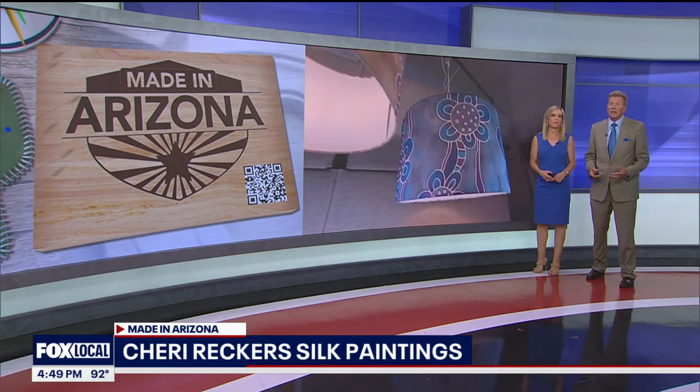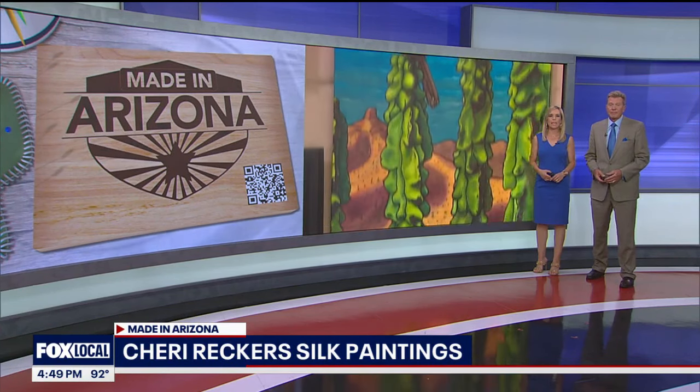Arizona is full of inspiration for artists. Whether you're a painter or a photographer, the state offers so many beautiful spots for anyone's next project. In today's Made in Arizona, we're going to meet a woman creating silk paintings often inspired by the natural elements of the Grand Canyon State. Here's Fox 10 photojournalist Brian Hertzberg.